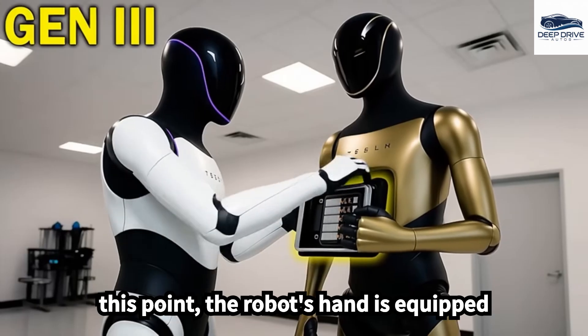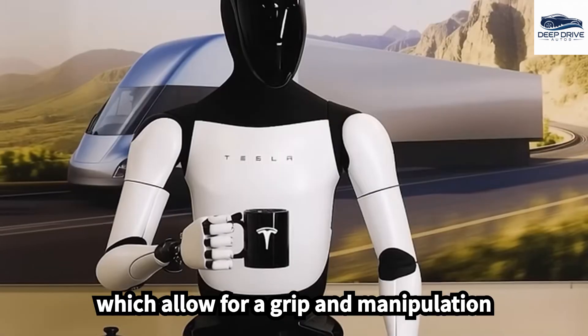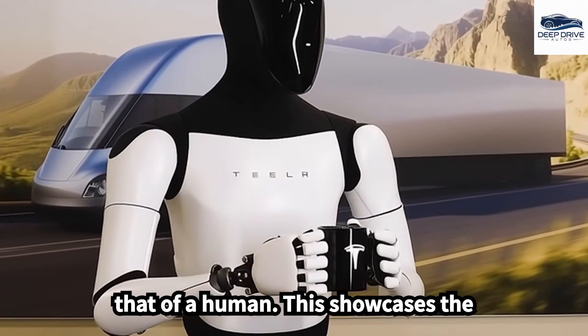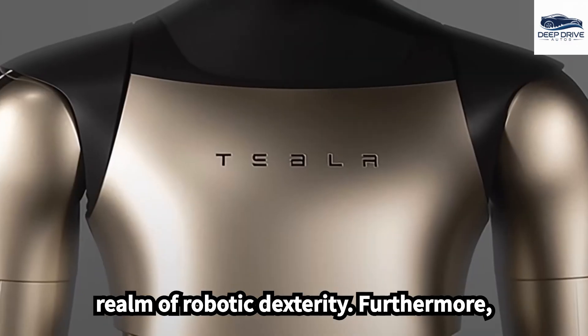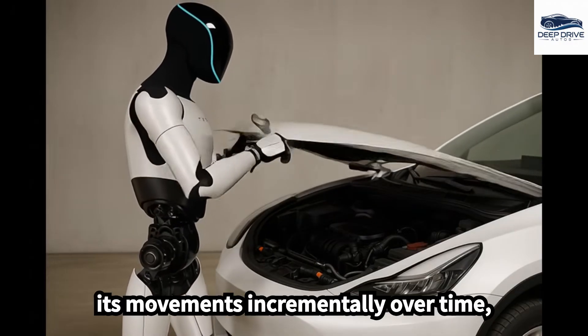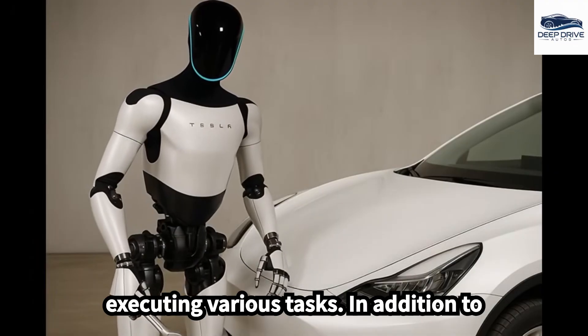The robot's hand is equipped with 42 independently controlled joints, which allow for a grip and manipulation of objects remarkably similar to that of a human, showcasing substantial advancements in robotic dexterity. Furthermore, Optimus harnesses reinforcement learning AI, a feature that enables it to refine its movements incrementally over time, thus enhancing its skill and precision in executing various tasks.